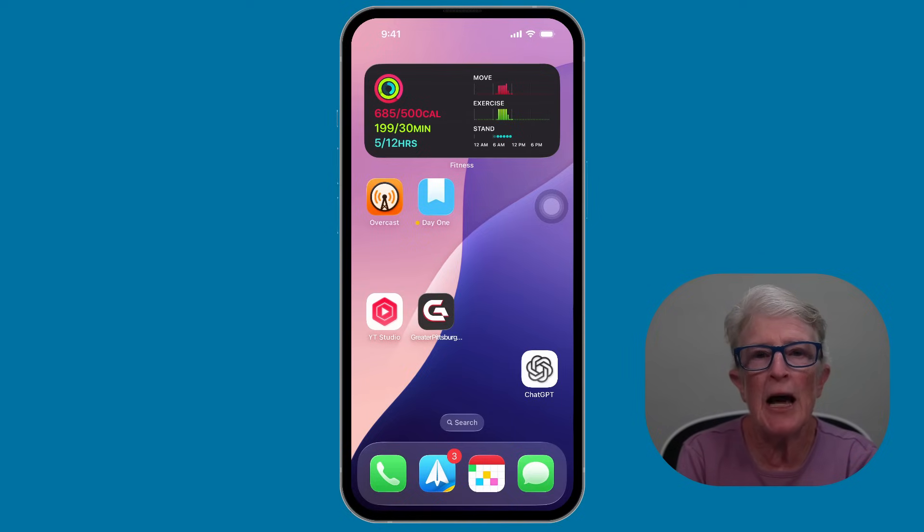Let's get started. First, let's talk about the new design Apple calls Liquid Glass. You'll notice things look a little smoother with rounded corners and some see-through menus. It's modern and stylish, but don't worry — if it's harder to read, you can increase text size or turn on bold text to make everything clearer.